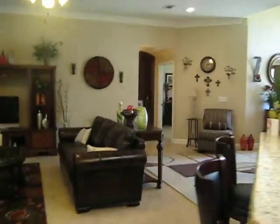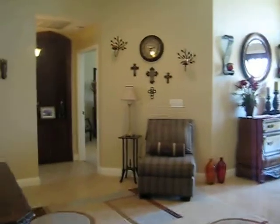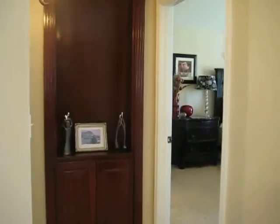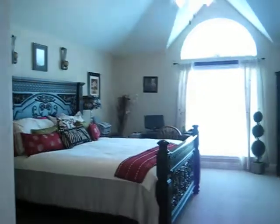This home is a three bedroom, two bath, and it has a very large sequestered master bedroom. This home has high ceilings throughout.